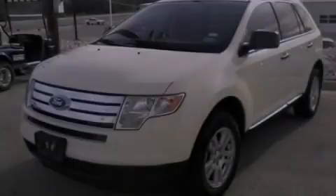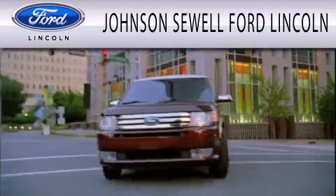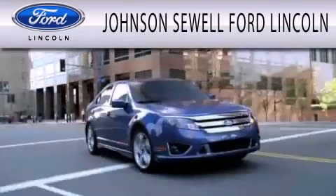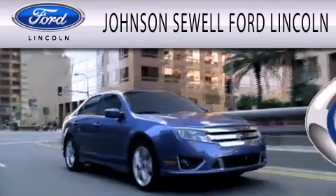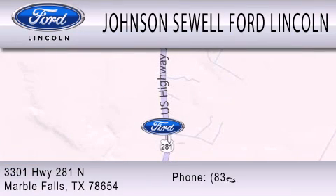Please call us today for more information on this great vehicle. Johnson Sewell Ford Lincoln is dedicated to doing everything possible to ensure that the experience you have selecting your next vehicle is as pleasant as possible. We are located at 3301 Highway 281 North in Marble Falls.